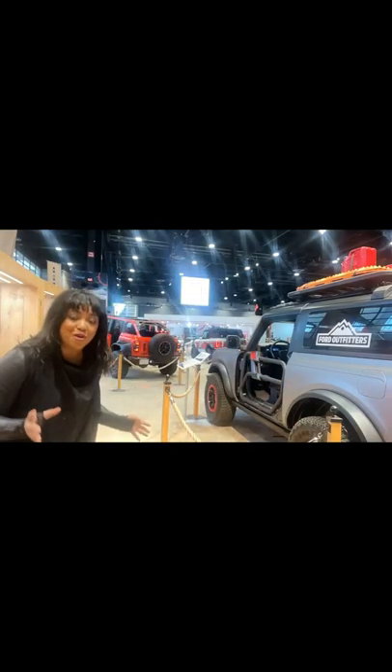Hi, I'm Rashika from the Schultz team. I'm here with all these Ford Broncos to show you that the Ford Bronco has a lot of options to customize the Bronco for your lifestyle.